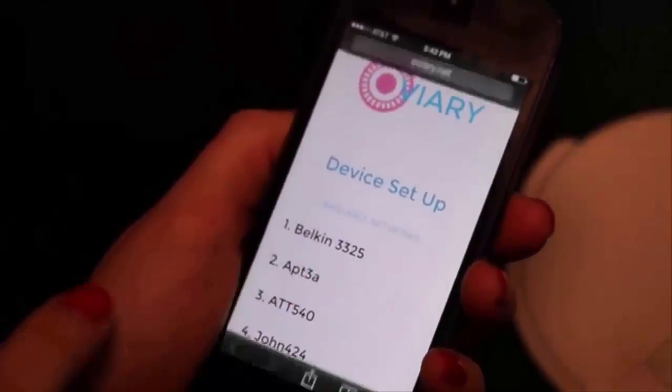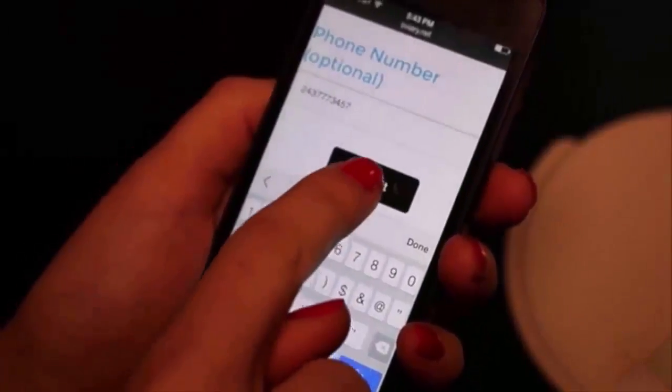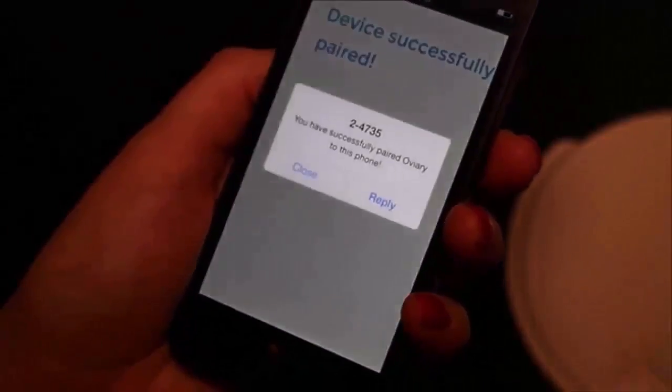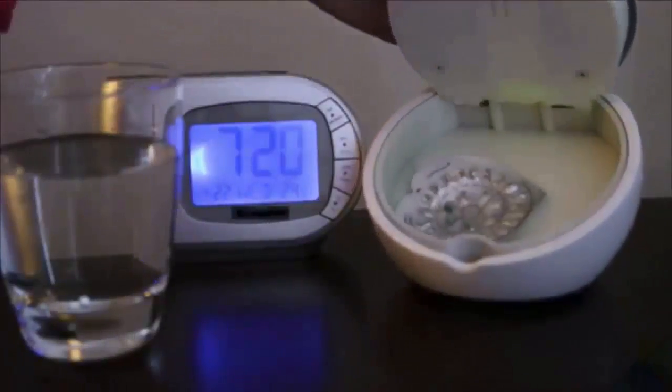The device is super easy to install — just take your existing blister pack and hit the start button. Pair the device to your home Wi-Fi and you're covered. Oviary connects to your phone and sends you updates only when you forget. It works for any kind of blister pack, square or circular, whether you skip the placebo week or not, and it doesn't matter if you take your pills in the morning or evening.